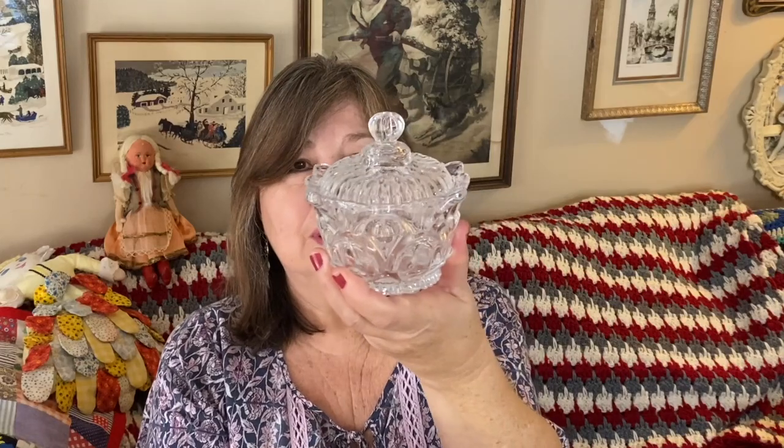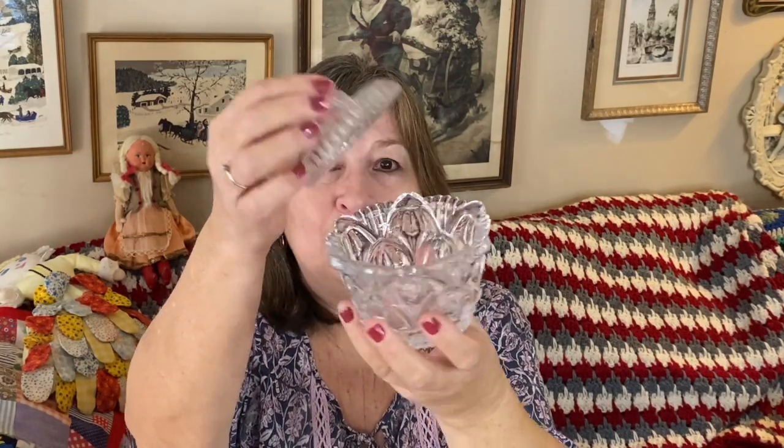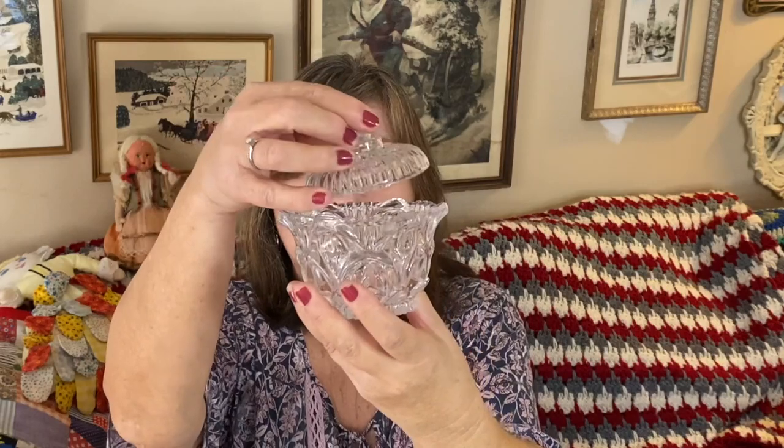Then I have this little clear trinket box — very pretty. With lights in it, or you can put your jewelry in there, or candy or nuts. Just about anything. So pretty. On a dresser, on a glass tray with other glass items and lights — wouldn't that be absolutely beautiful?